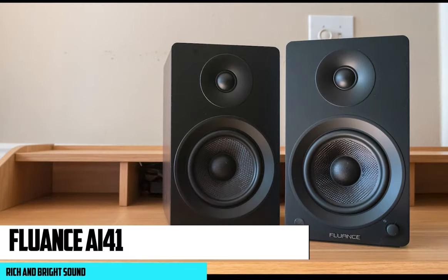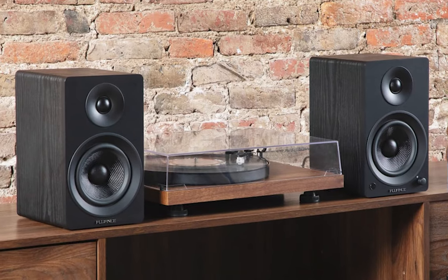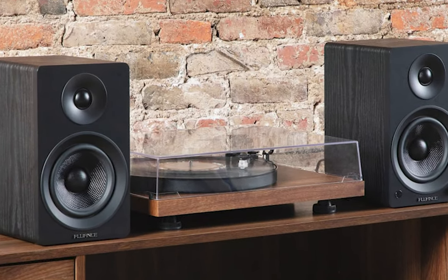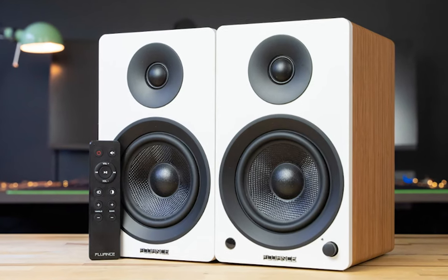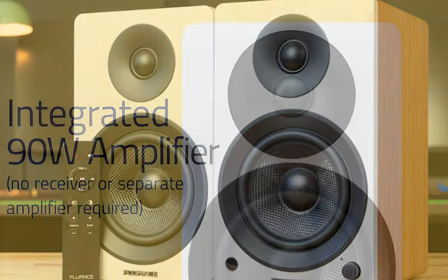At number three, it's the Fluance AF41. The Fluance AF41 does what a pair of speakers are supposed to do — sound good. The rich and slightly bright sound signature, not to mention a surprisingly deep bass response, makes them a pleasure to listen to up close. While they may not quite fill out a large space, they're ideal for smaller setups, especially with all the connectivity options on hand.